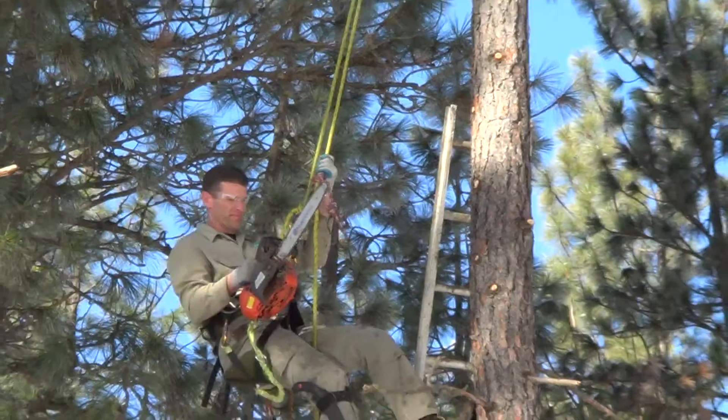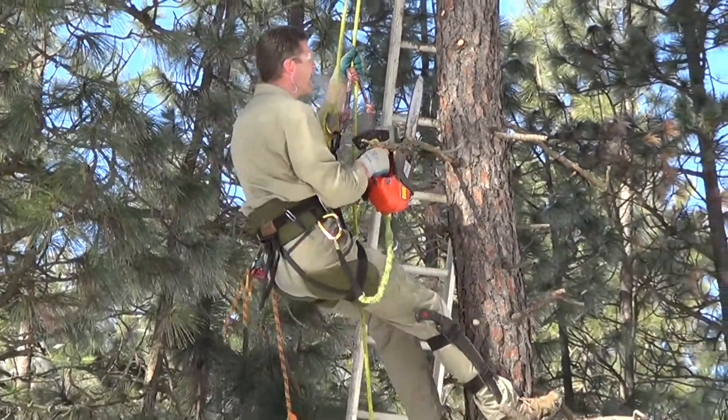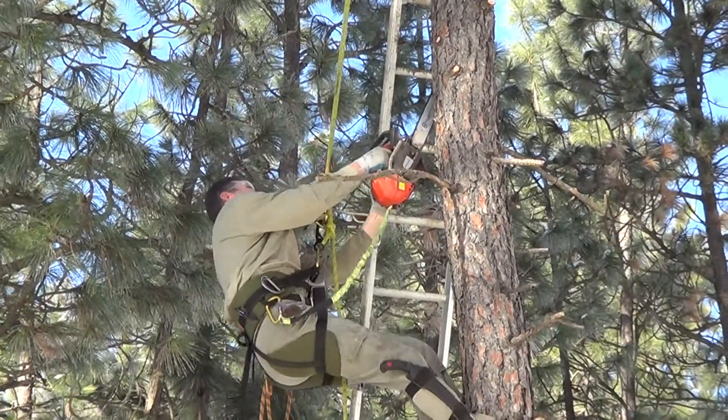Let's bring it in a little bit closer and see what we can see here on a little bit of a close-up. We've got Darren's best side there.